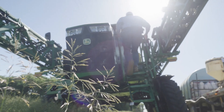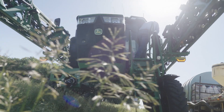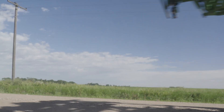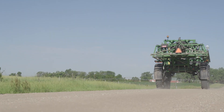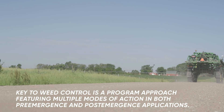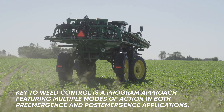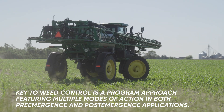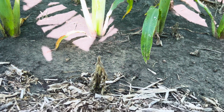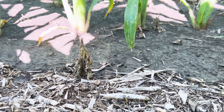I want to look at multiple modes of action from a pre-emergent standpoint. I also want to look at multiple modes of action from a post-emergent herbicide application, because utilizing multiple modes of action on a certain weed species prolongs the potential for herbicide resistance — specifically with waterhemp and Palmer amaranth.